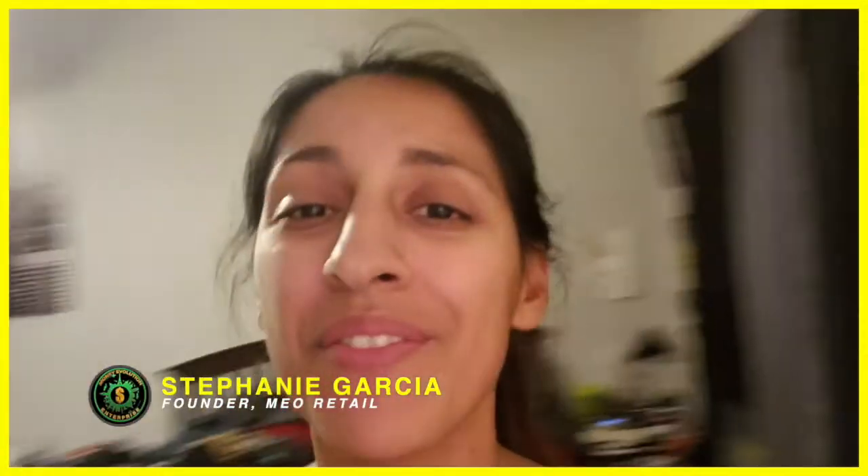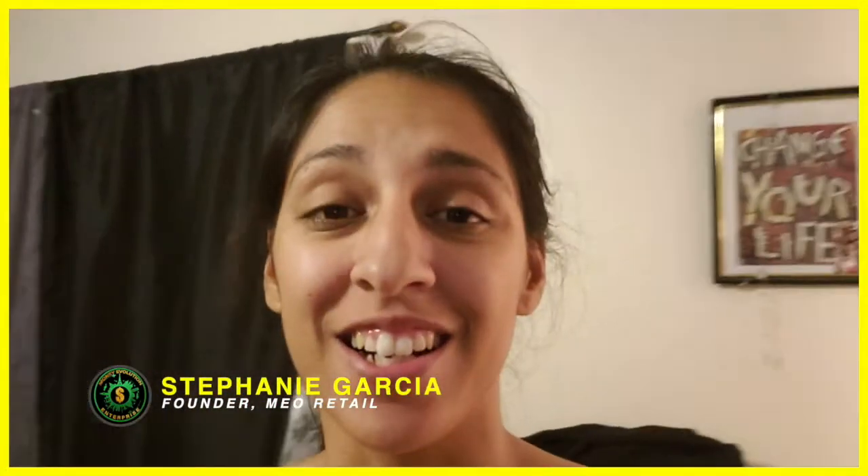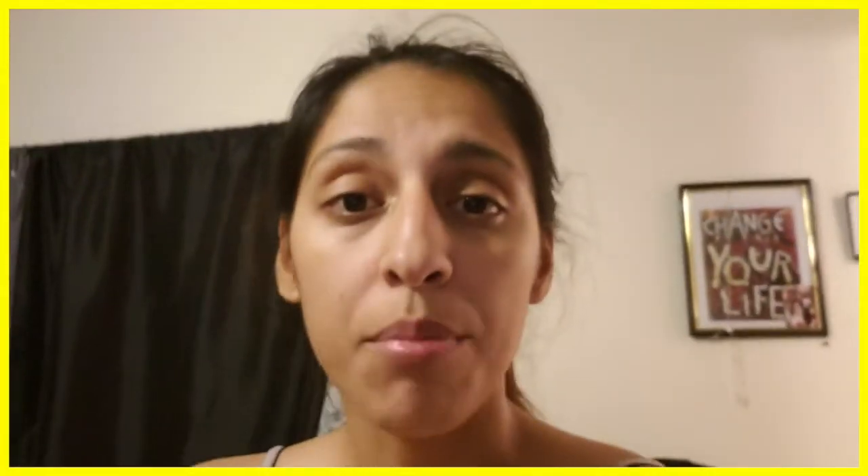What is up beautiful people of the world? Stephanie Garcia here, and this vlog today is a very special one — it's very private and I'm not sure when I'm going to share it because it's going to be a long journey. Pretty much my girlfriend and I want to have more children, so we are going through the process of insemination.